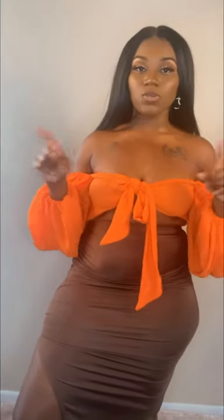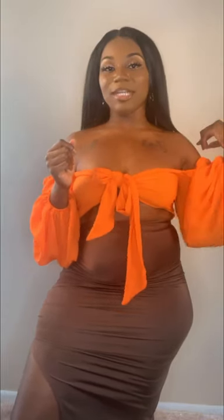Here is look number one — orange and brown. I ordered this shirt from Amazon; the skirt is from Shein. What do y'all think about the orange and brown combination? This is a 360 of the entire outfit. I have my Chanel-inspired earrings on — these were three dollars. If this is your first time watching, I am all about being a beauty on the budget. So this is look number one: orange and brown.